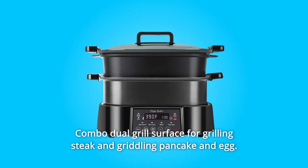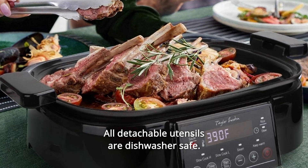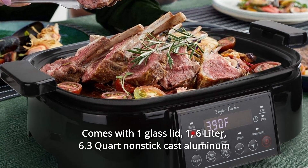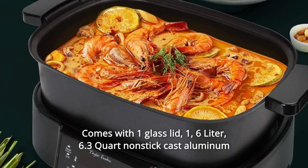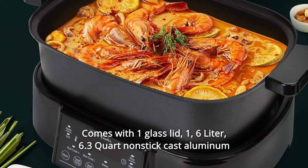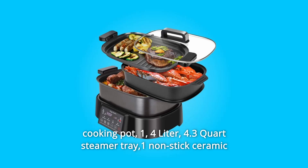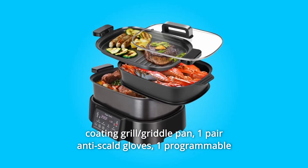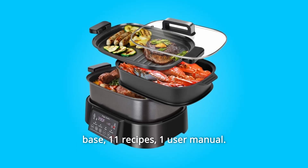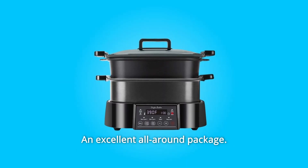Combo dual-grill surface for grilling steak and griddling pancake and egg. All detachable utensils are dishwasher safe. Number 4 comes with: one glass lid, a 6-liter (6.3-quart) nonstick cast aluminum cooking pot, a 4-liter (4.3-quart) steamer tray, one nonstick ceramic coating grill griddle pan, one pair of anti-scald gloves, one programmable base, 11 recipes, and one user manual. An excellent all-around package.